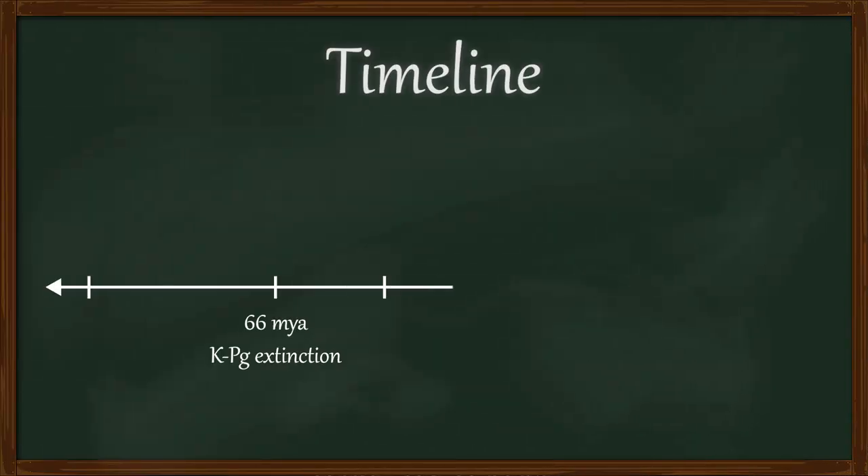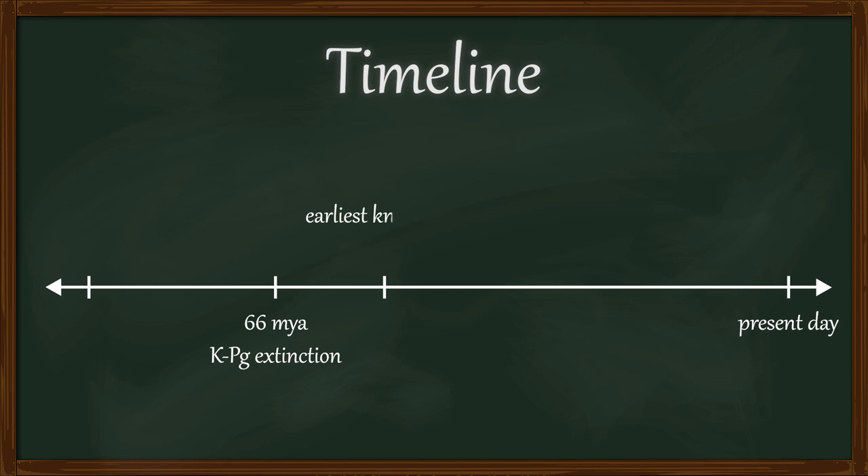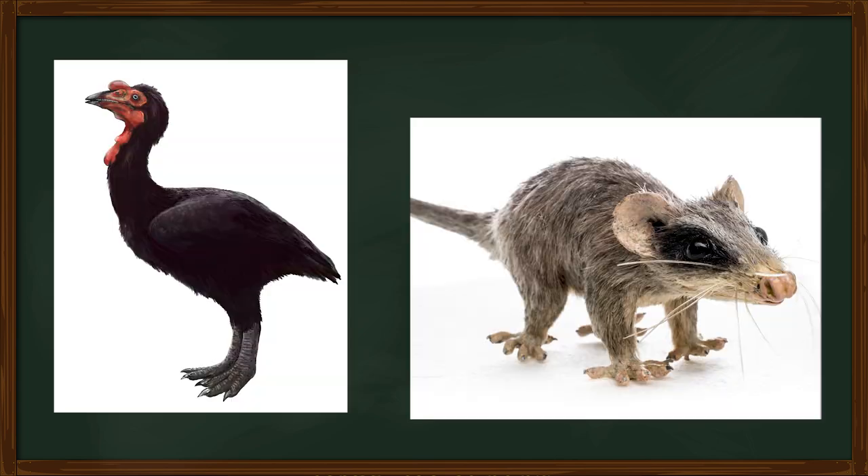Despite their love for bats, cimicids may have evolved a whole 30 million years before their current host, most likely first evolving about 90 million years ago, before the extinction of the non-avian dinosaurs. These cimicids probably fed on early birds, or perhaps ancient mammals. However, their preferred host remains a mystery.